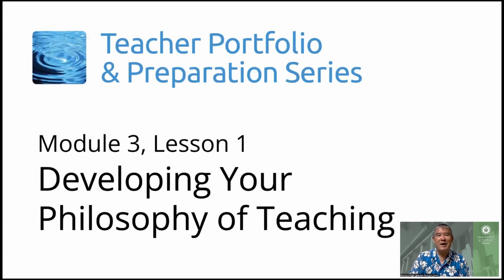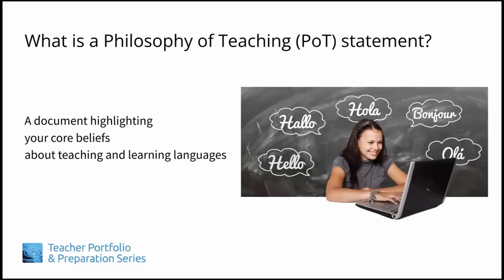Aloha! Today's tips topic is about developing a statement of your philosophy of teaching. A philosophy of teaching statement, or POT in TIPS terms, is a document that discusses your core beliefs about teaching and learning in your field.